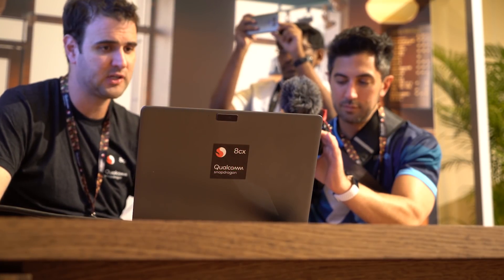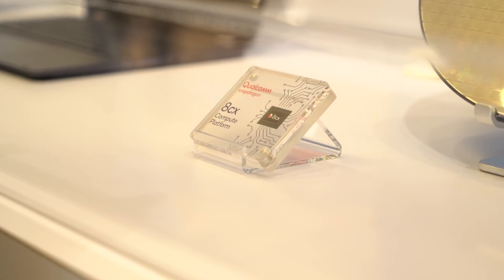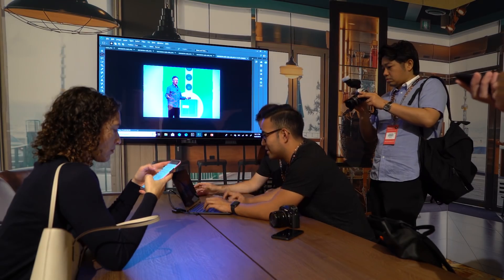The Snapdragon 8CX is Qualcomm's most extreme processor it has ever created, and it's only for PCs. Unlike the Snapdragon 835, which was just a phone chip, and the Snapdragon 850, a modified Snapdragon 845, this new chip has been in the works for years and is tailored for Microsoft.